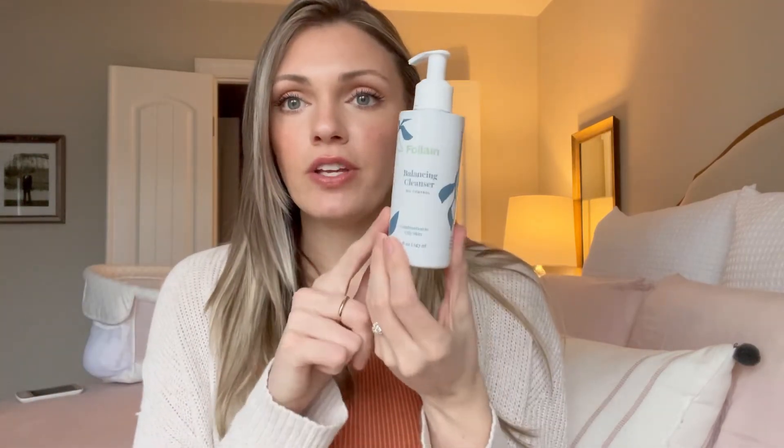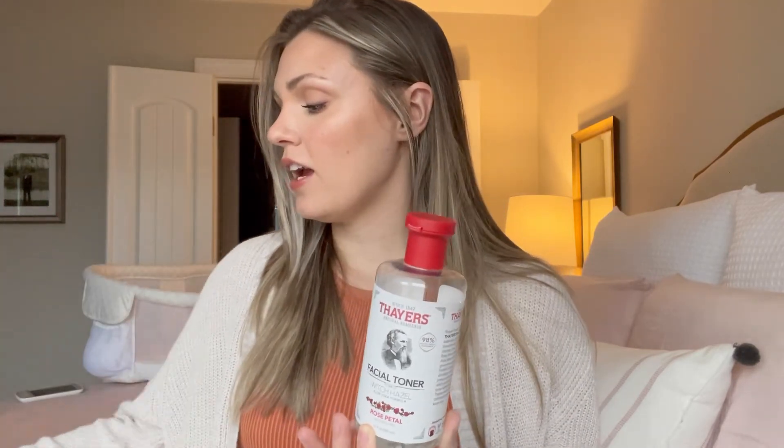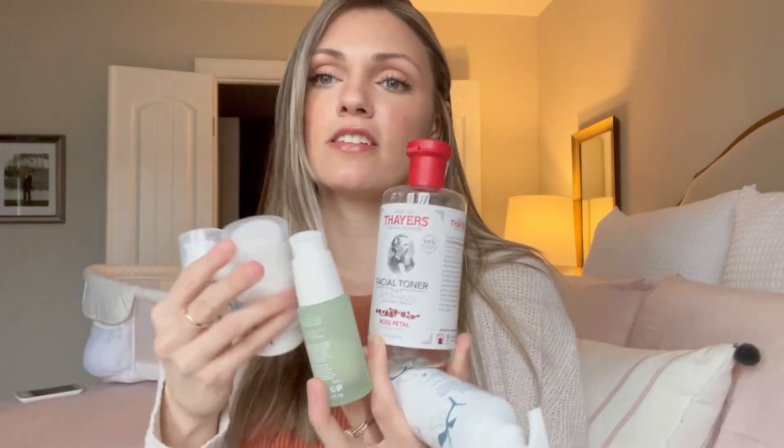To recap: my morning routine is the balancing cleanser, toner, niacinamide serum, moisturizer, eye cream, and Aquaphor on my lips. For nighttime I use all the same things except I replace the niacinamide with the skin perfecting serum. That is my skincare routine — cleaner products that were pregnancy-safe, which I used basically my whole pregnancy minus the skin perfecting serum in the first trimester. Everything is linked below, and if you have questions or your own product recommendations, please leave them in the comments. Thanks for watching!